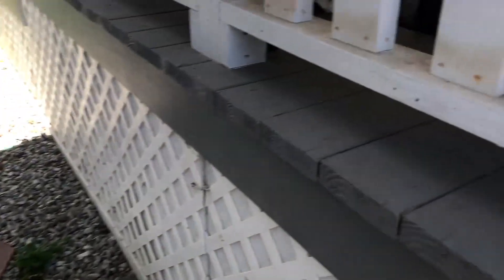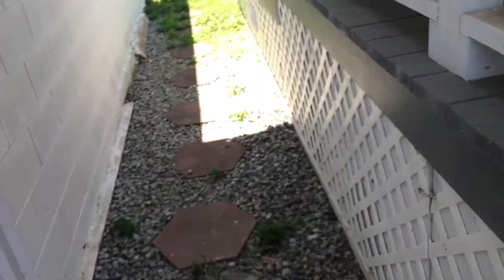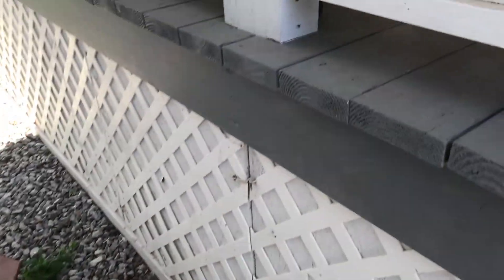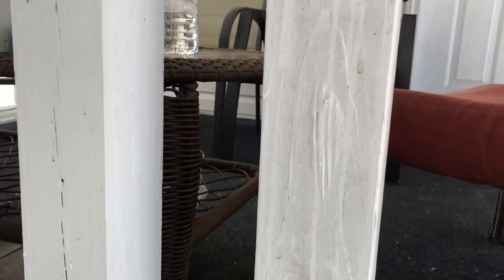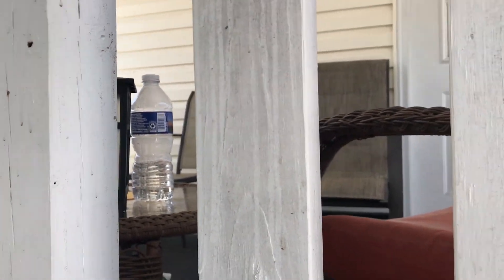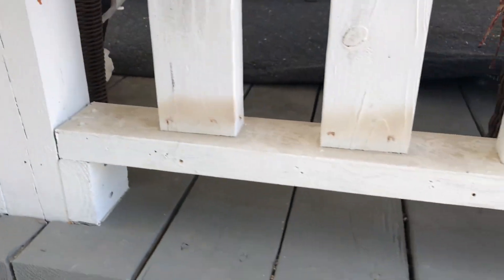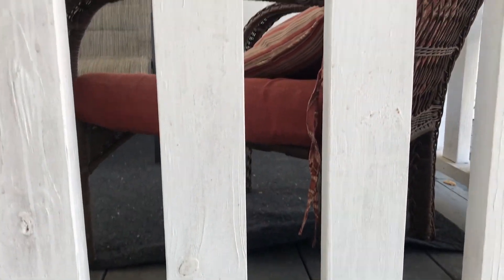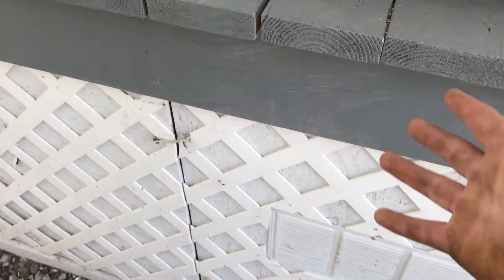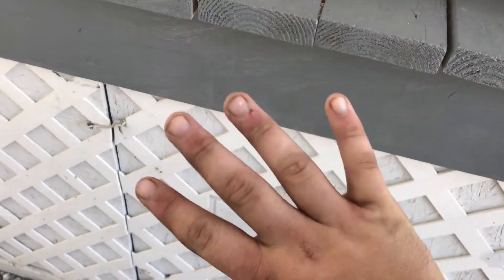Hey guys, so I know it's been a while and you may be wondering where I am. I am currently at my new house — I bought a house! I'm not showing too much of the actual property for obvious reasons, but I apparently live in a historic house. Sorry my hands are dirty.